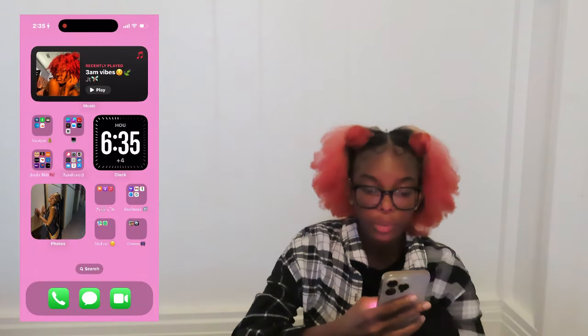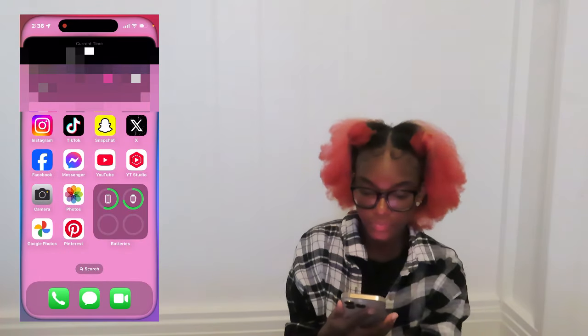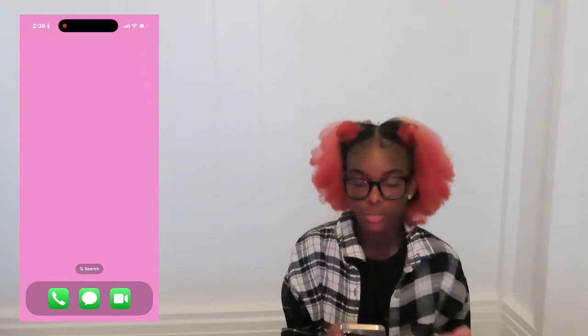That's pretty much my entire phone. Now I wanted to get into a little bit of the update. Apple just came out with Apple Intelligence, also known as the new Siri. For example — 'Hey Siri, what time is it?' — and it tells me the time. Y'all can see how it lights up around the Dynamic Island.